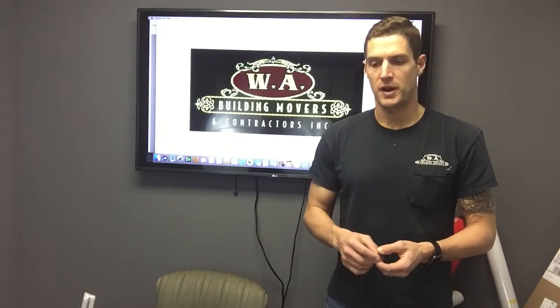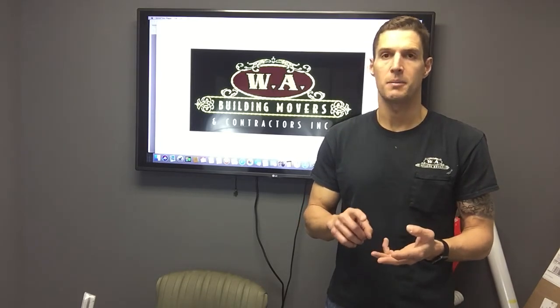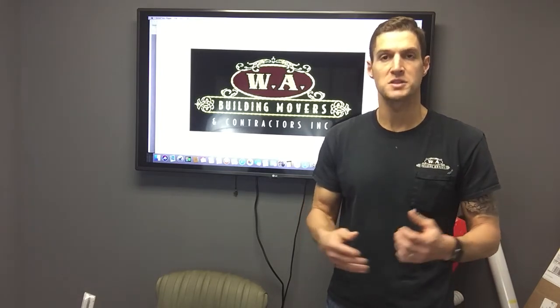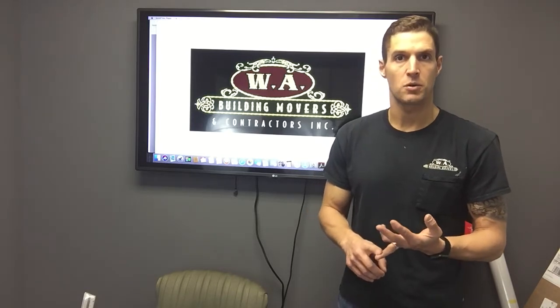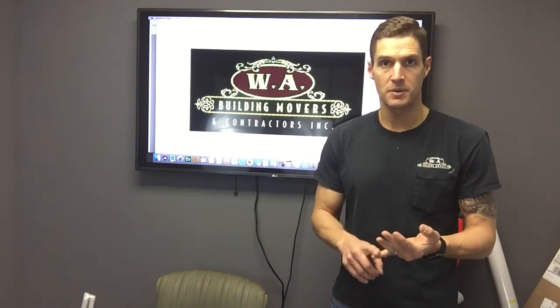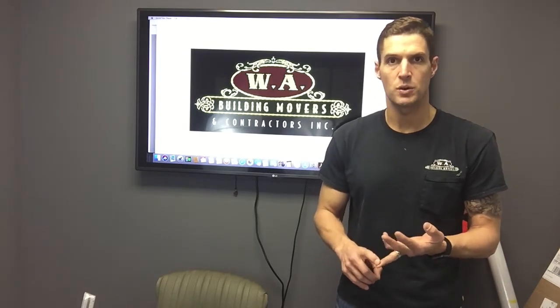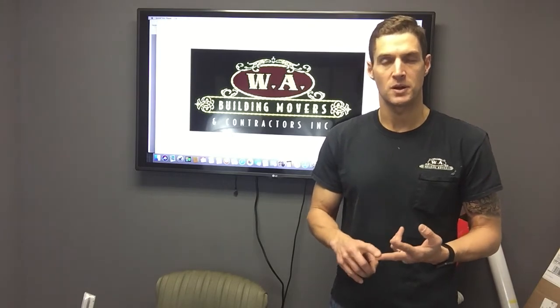We'll need to know whether your house is wood frame, brick, structural brick, a block house, or terracotta — what type of structure you currently have. Are you sitting on a crawl space, a full foundation or basement, or a slab? Will your home be a slab separation lift, a structural lift, or will it actually lift your slab along with the home?